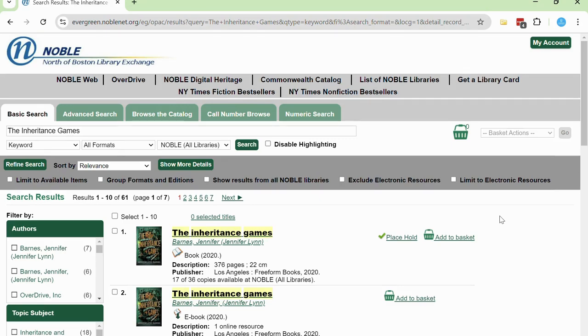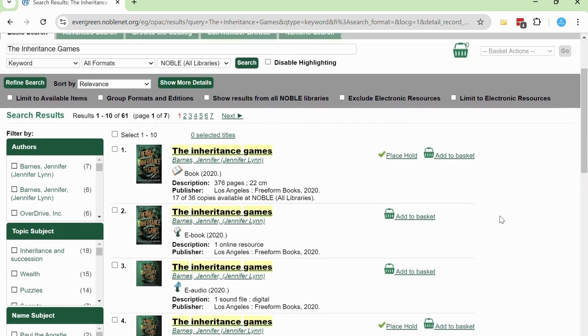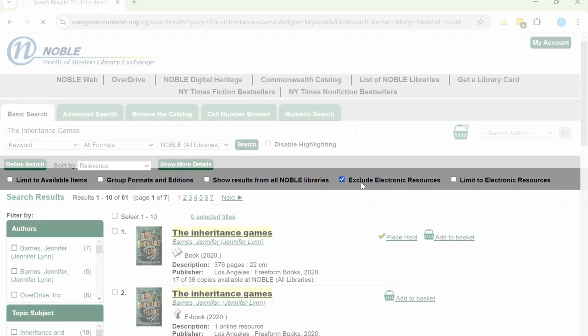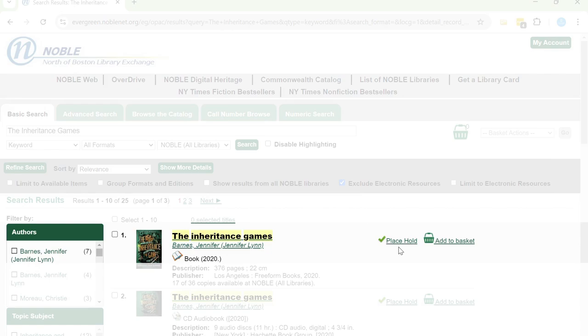Notice that we're seeing the title in many different formats. Because we can only request physical items from other Noble libraries, I'm going to filter results by selecting Exclude Electronic Resources. The first result is the print book, so I'll select Place Hold to request that a copy of the book is delivered to me.